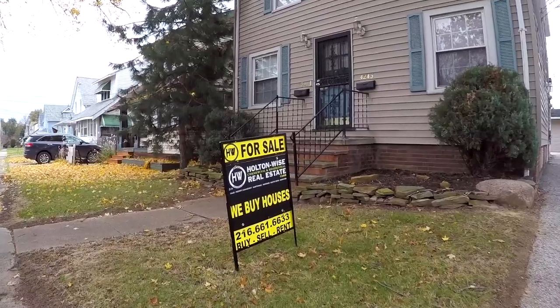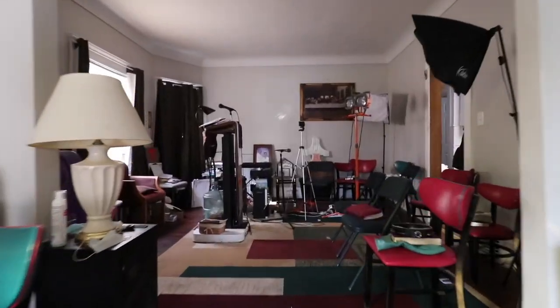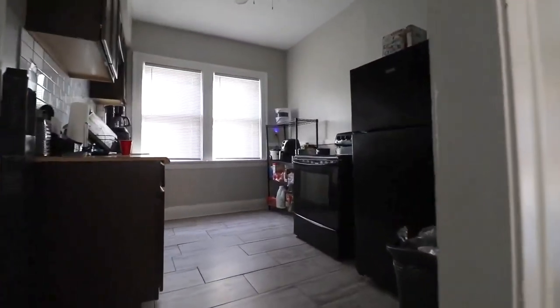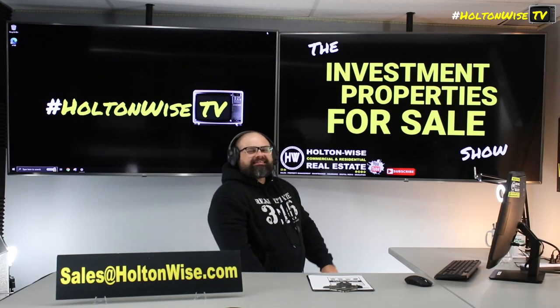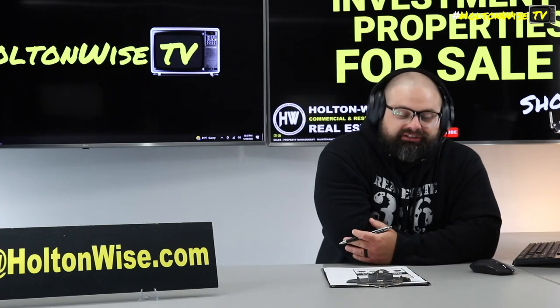Welcome to the Investment Properties for Sales Show, folks. This thing is selling at or above list. We are going to provide you guys with complete transparency and education. We take you on the video tour, giving it to you straight. We got that easy one-floor living for your Section 8 tenants, y'all. Check this one out.